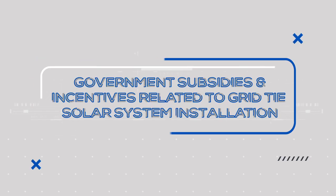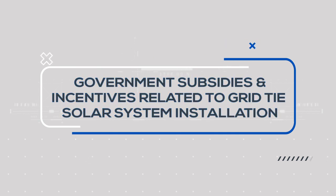Hello, I am your expert advisor from Luminous. Today we will go through the grid-tie solar system, government subsidies, and its incentives.